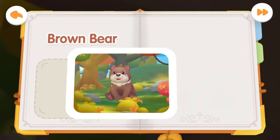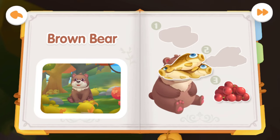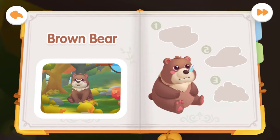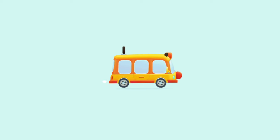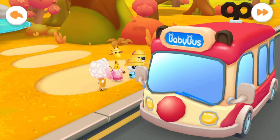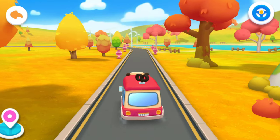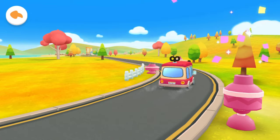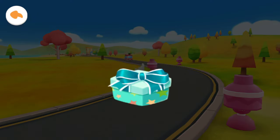Brown bear! The brown bear is hungry — feed the bear some food: meat, fish, and berries. The brown bear is full and wants to sleep now. It's all recorded — you're awesome! That's the end of today's trip. Meet you next time. Awesome — it's a new gift!